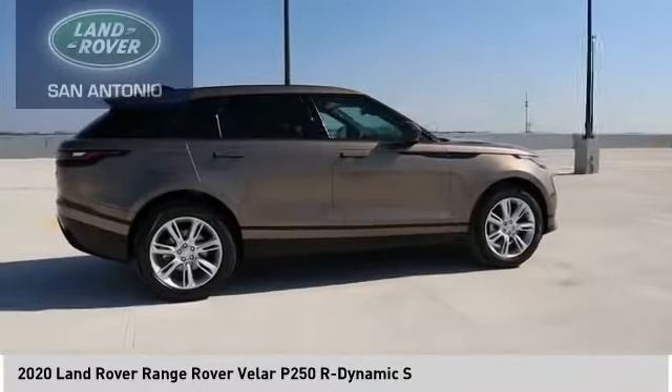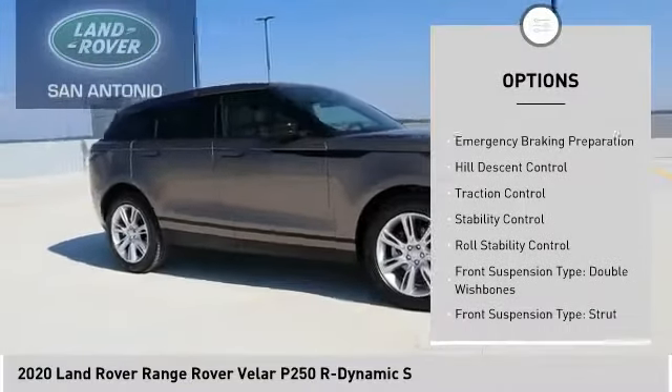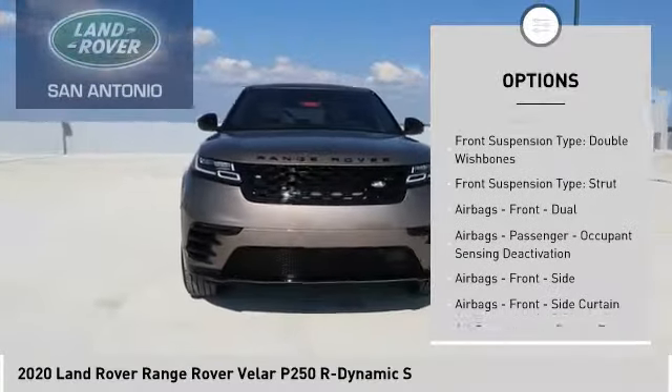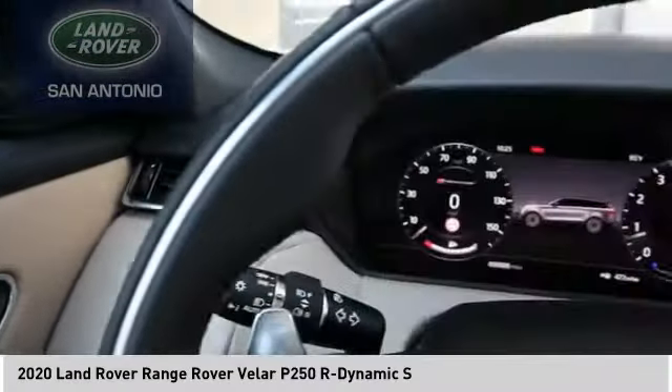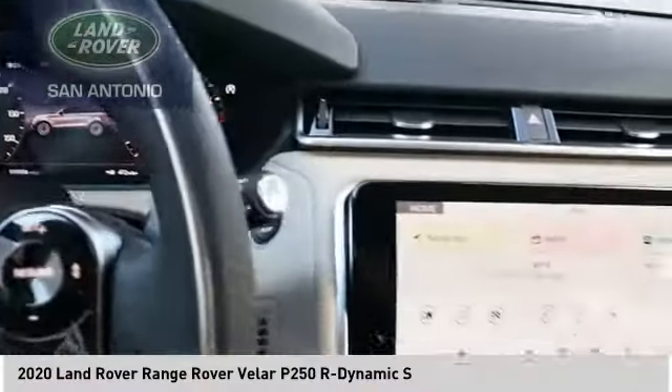Here are some of this vehicle's great options: suspension control, electronic driver adjustable suspension, ride control, power windows with safety reverse, emergency braking preparation, hill descent control, traction control, stability control, roll stability control.